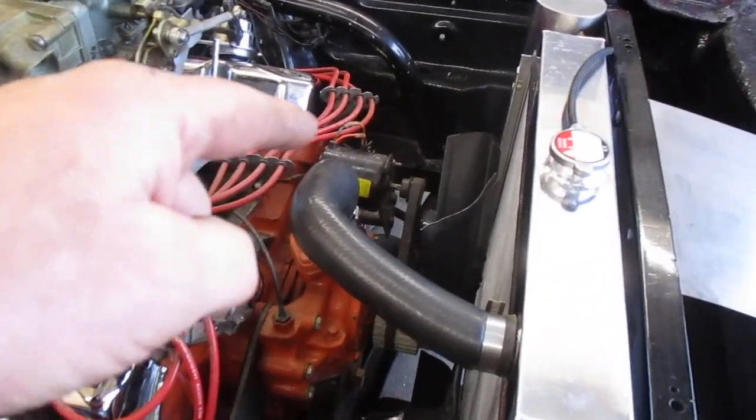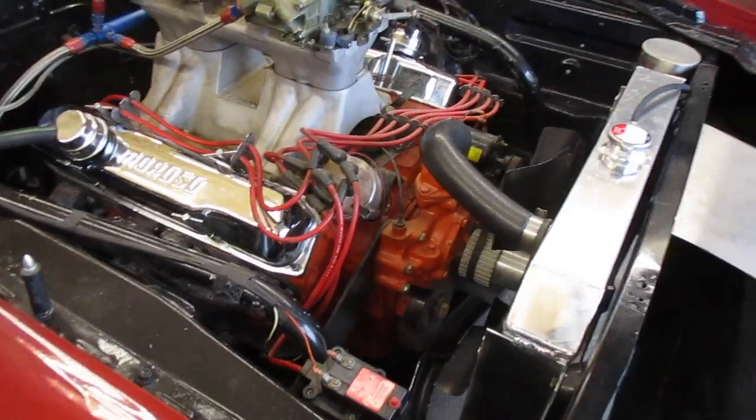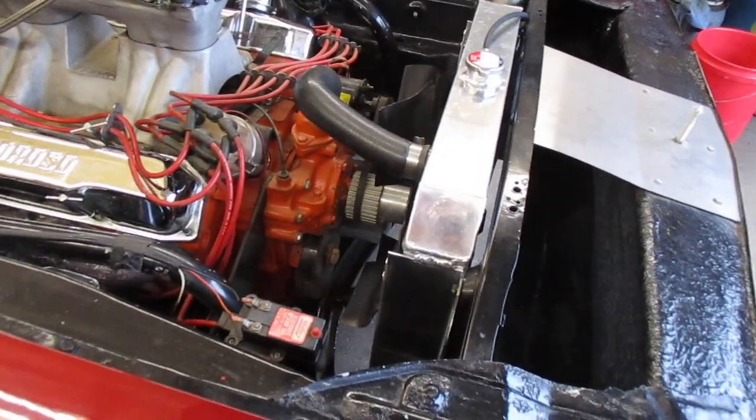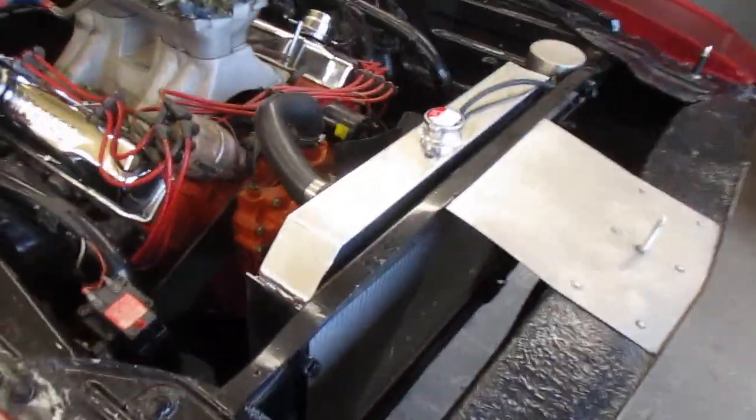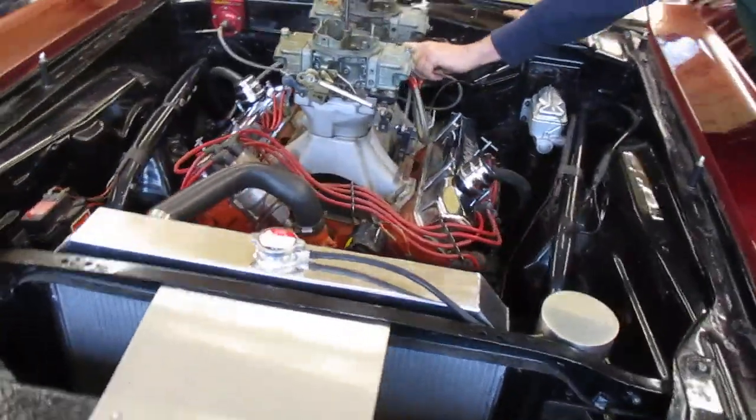Look at that — they're so cheap they couldn't even afford a full-size alternator. I gotta get out of here, this thing is noisy. Sorry, it's good though.